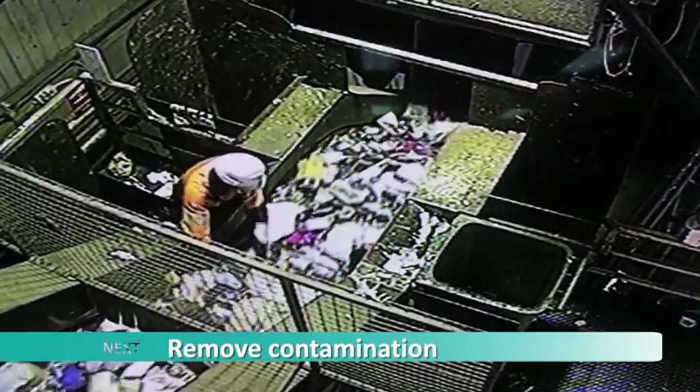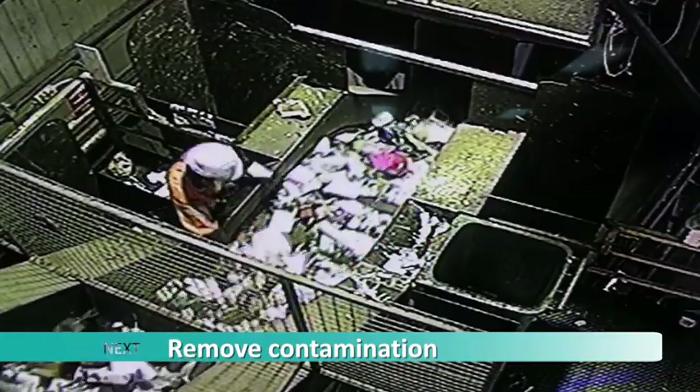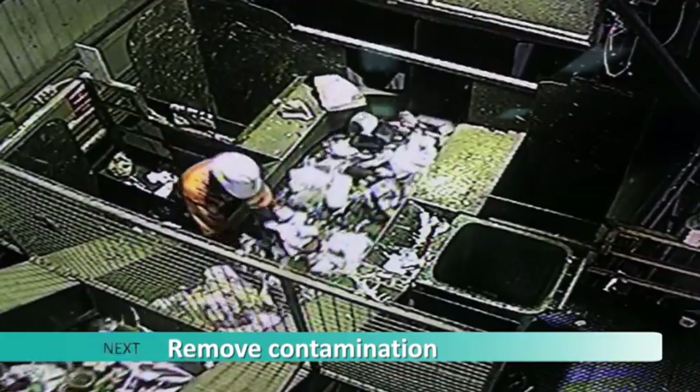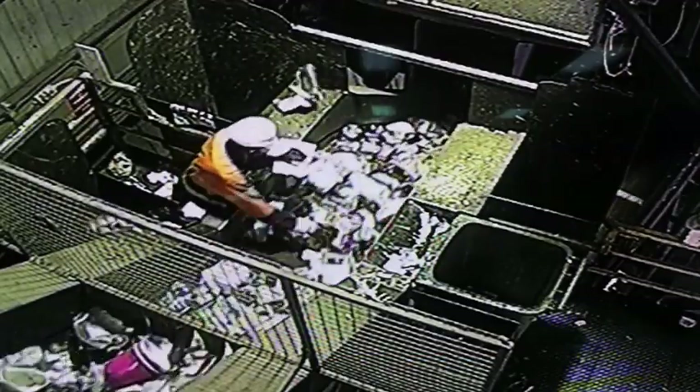Throughout the sorting process there are stations where staff carry out quality control processes. This staff member is removing missed pieces of cardboard and any contamination that may cause the machines to be blocked or damaged.